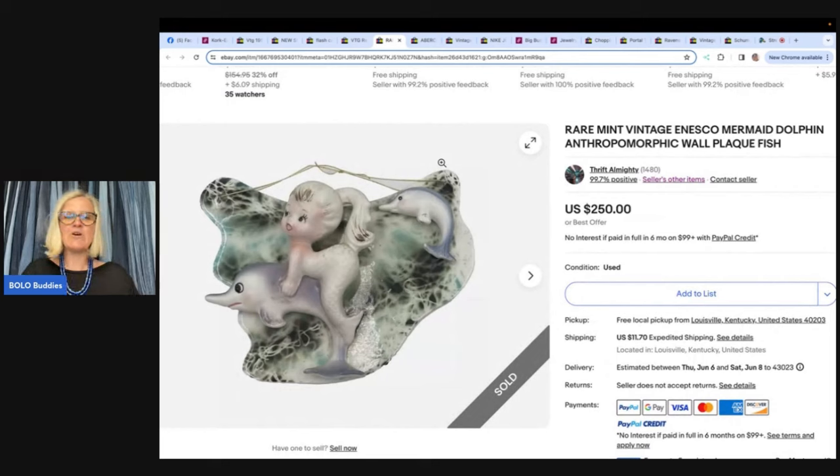Here's a beautiful one: Rare mint vintage Ensco mermaid dolphin anthropomorphic wall plaque. Two of these ceramic plaques were purchased at a garage sale for $6 and listed separately. The first one sold for $250 and took an offer of $200 on the second — so $6 into $450. Parting them out was definitely the way to go. The eBay store is Thrift Almighty.